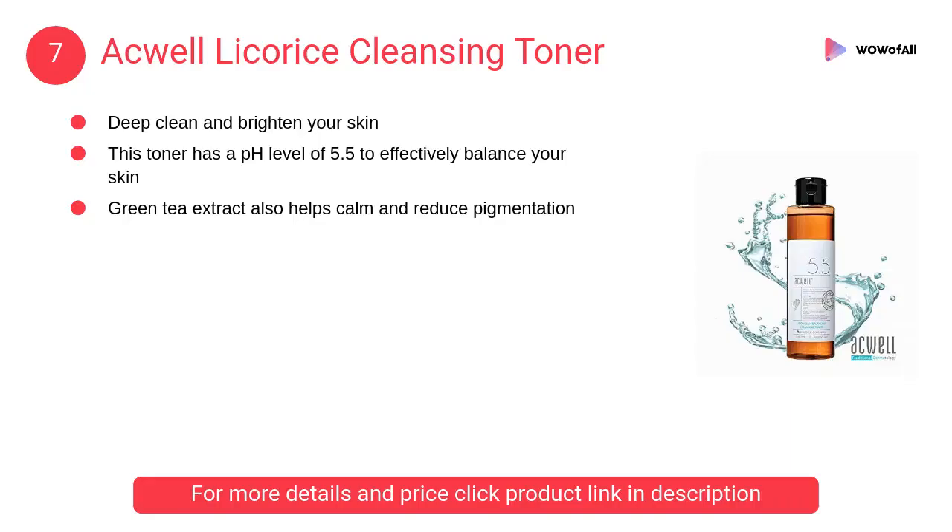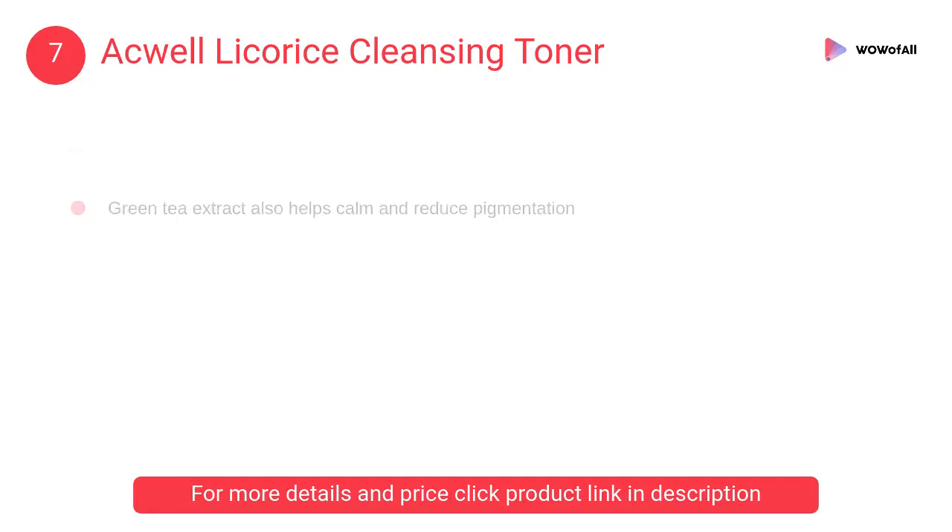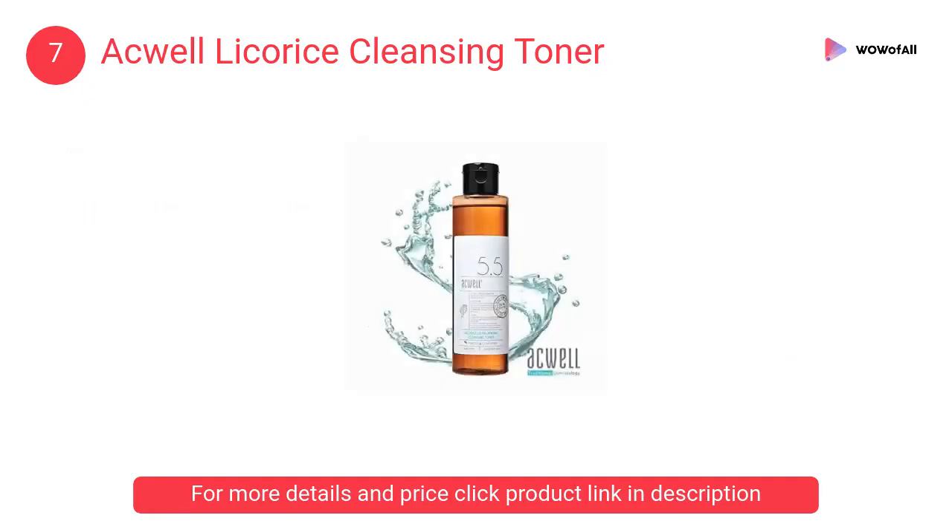At Number 7: Aquel Licorice Cleansing Toner. This toner has a pH level of 5.5 to effectively balance your skin. Green tea extract also helps calm and reduce pigmentation.